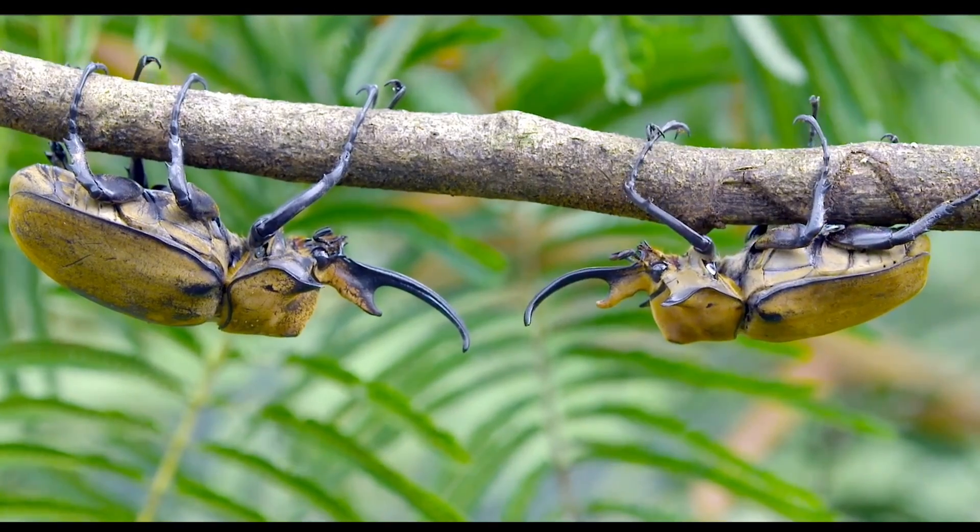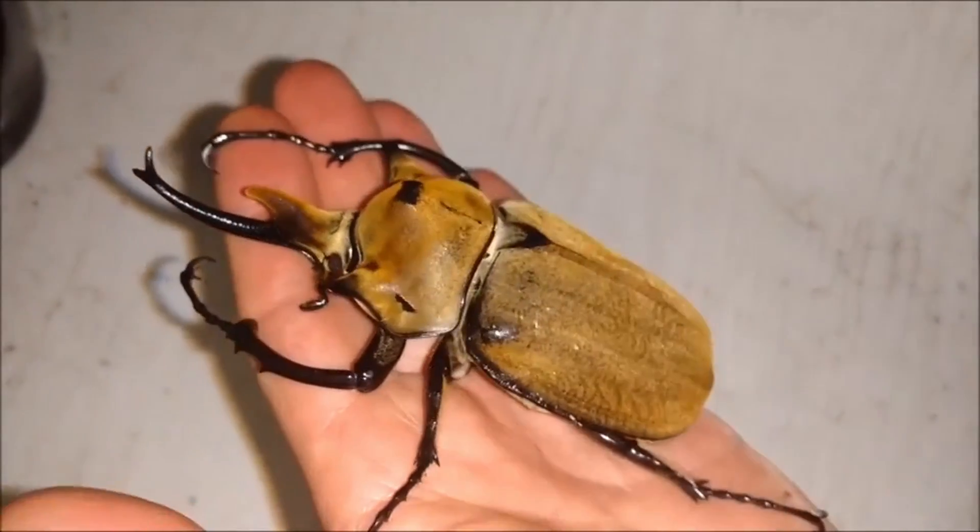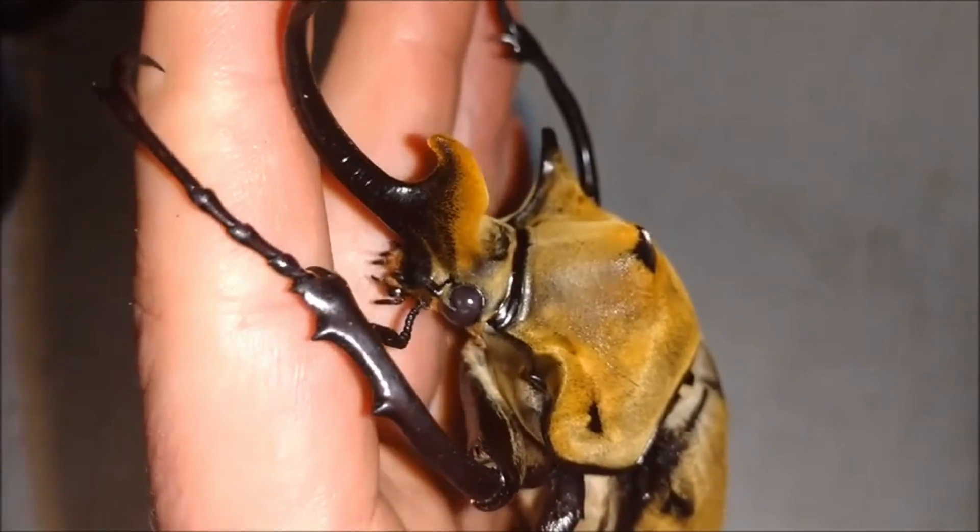Now, I'm getting a little off topic, but I think it's such a cool fact about the elephant beetle that I had to include it. But let's get back to the cyborg beetle.